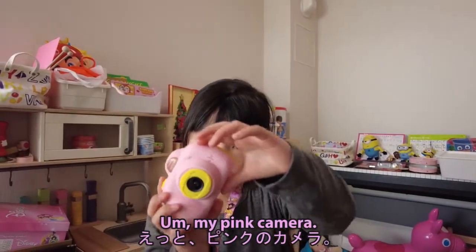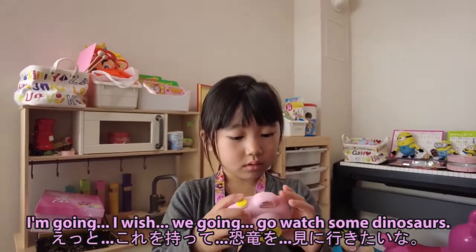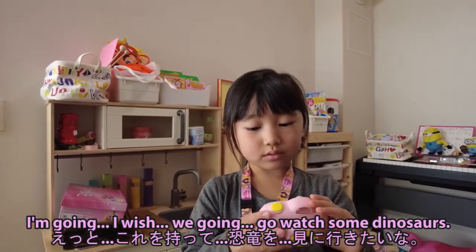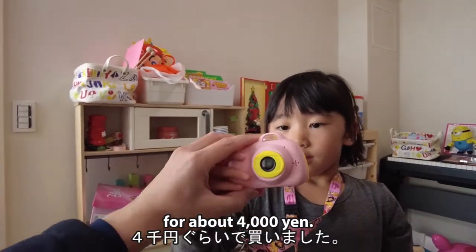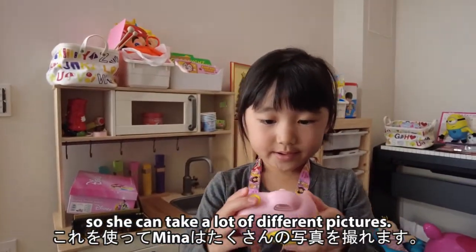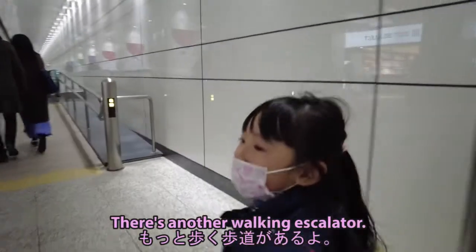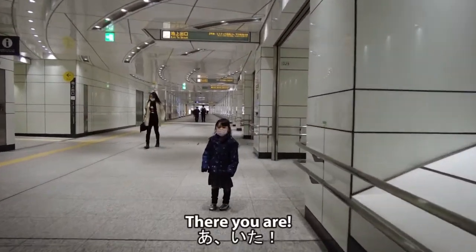Samina, what do you have there? That's right, what are you gonna do with that pink camera? This is a camera we bought off Amazon for about 4,000 yen. It's about 30 megapixels and Amina has a little SD card in there so she can take a lot of different pictures.